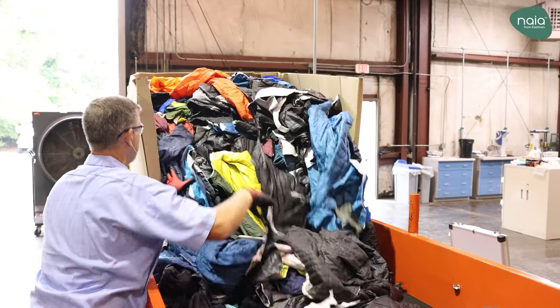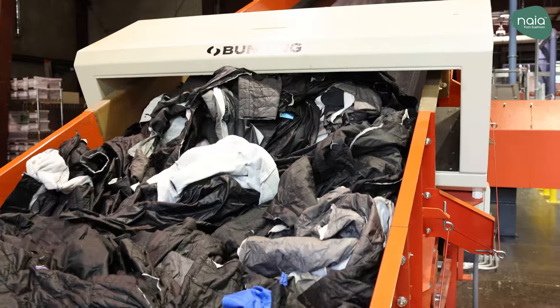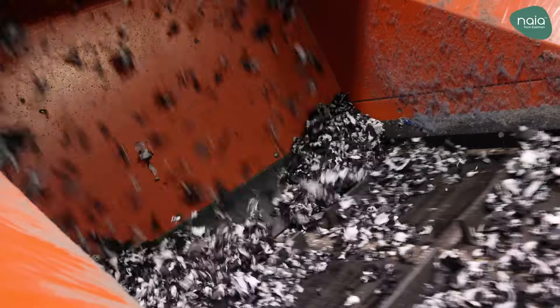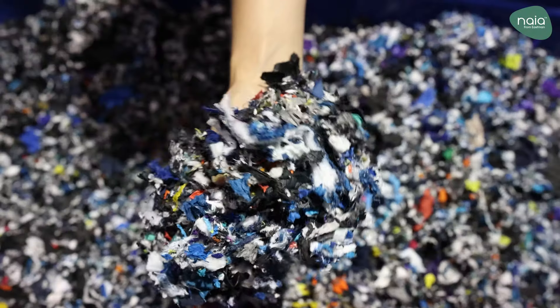The first step to giving waste material new life is shredding it. The apparel waste is moved up a conveyor belt, where unidentified metals can be detected and removed. Once shredded, the material has a confetti-like appearance and is sent to a silo for storage.